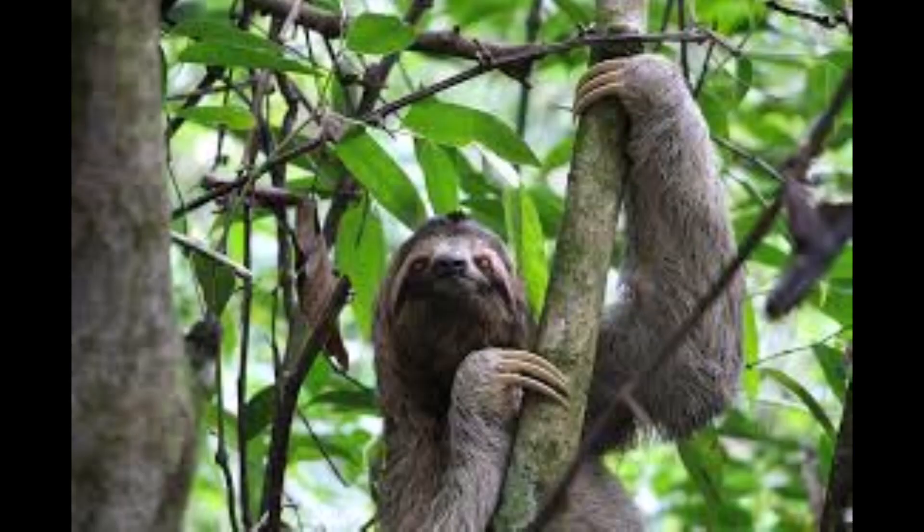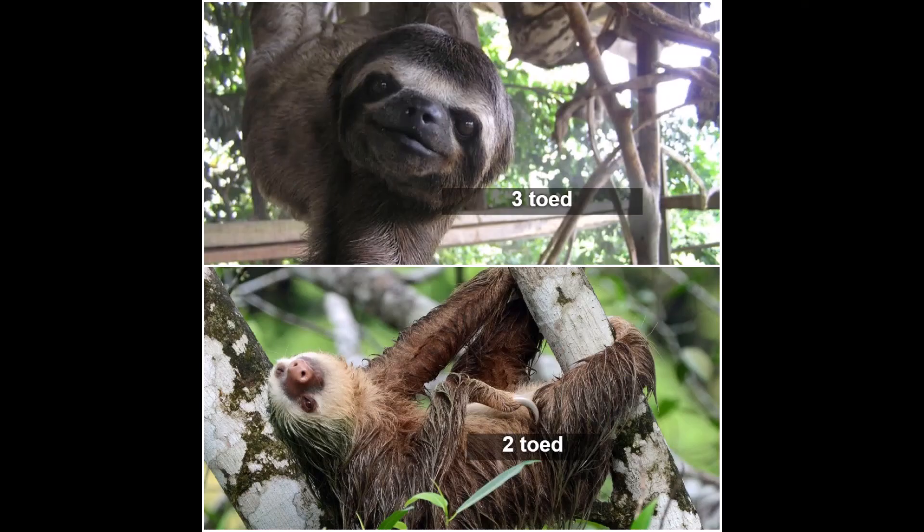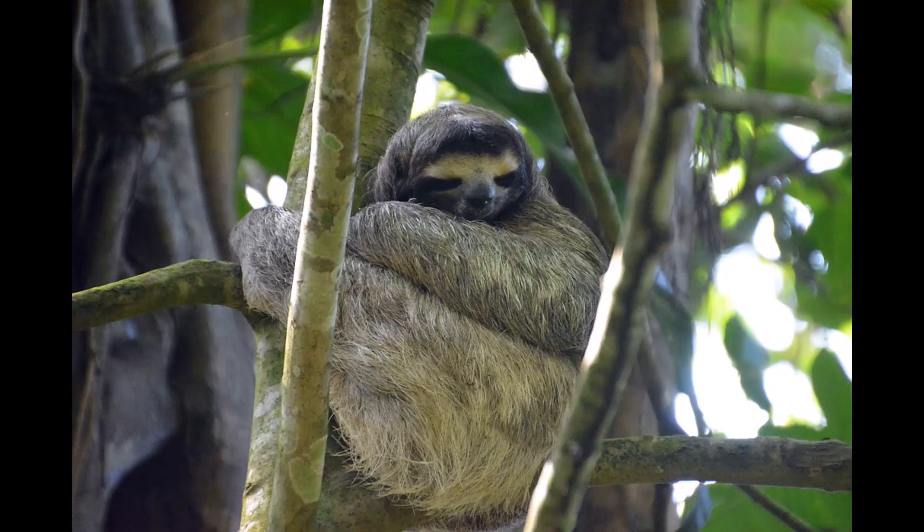Modern sloths are split into two families: the three-toed and the two-toed. Despite their name, they actually both have three toes — the number in their name refers to their number of fingers, not toes. They have both adapted to use their digging claws to hang from branches, but despite these strong similarities, they are actually distantly related and are from two different groups of sloths which have both independently adapted to life in the trees.